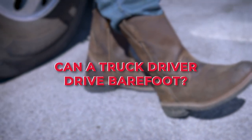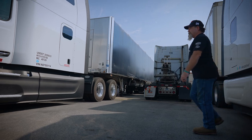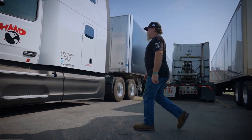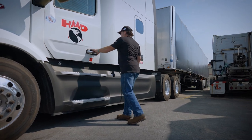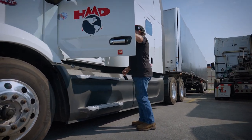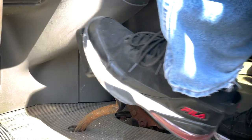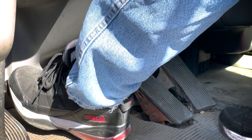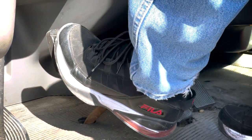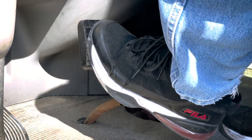Can a truck driver drive barefoot? Although this might seem quite weird, the reasons why such a question comes up are: shoes are expensive, hot climate, and personal habit. Although there is practically no DOT or any other regulation in any of the 50 states that would prohibit driving barefoot, practically speaking this is almost impossible for a driver. Operating pedals to respond quickly to a situation on the road requires stability provided by proper shoes.